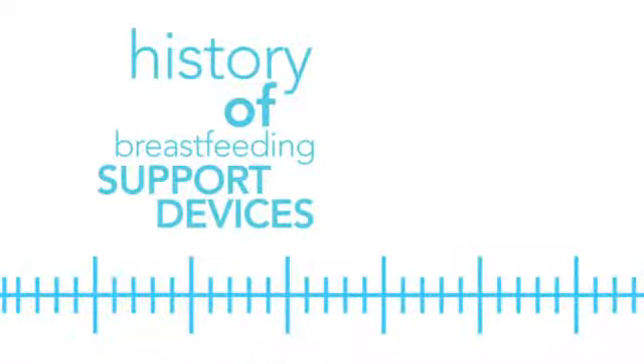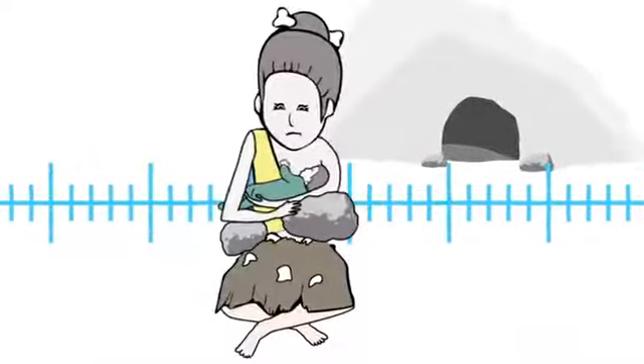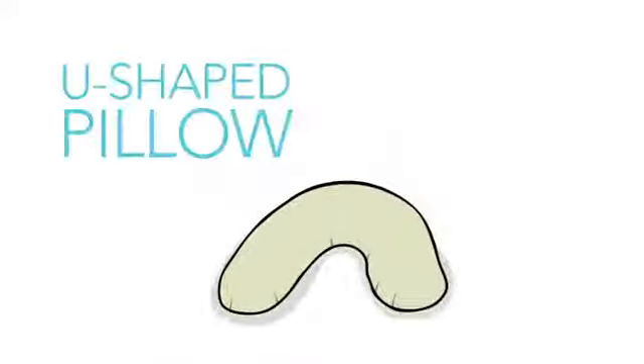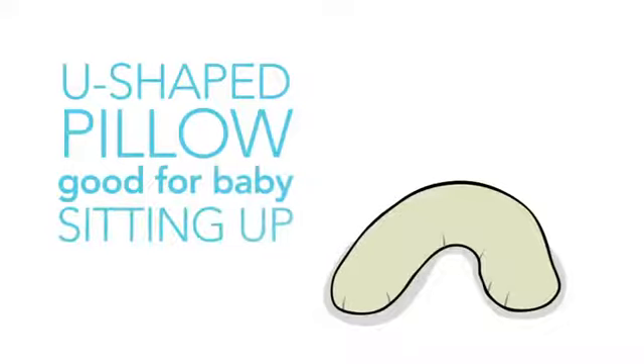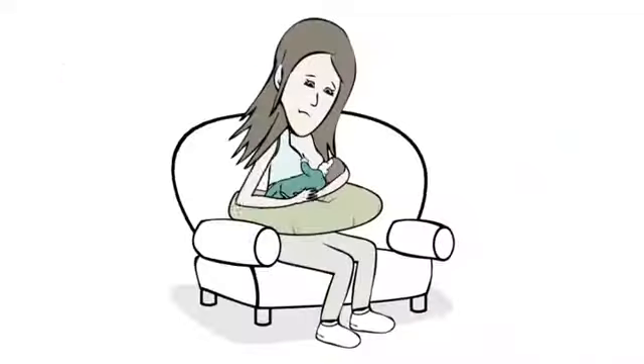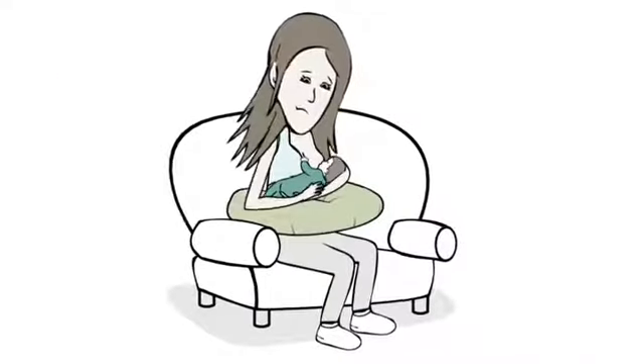Just take a look at the history of breastfeeding support devices. First there was this. Then there was this. And then finally, there was this — the U-shaped pillow, which is good if you're trying to teach your baby to sit up, since that's exactly what it was designed for. Moms were so desperate for support, they started using it for breastfeeding.